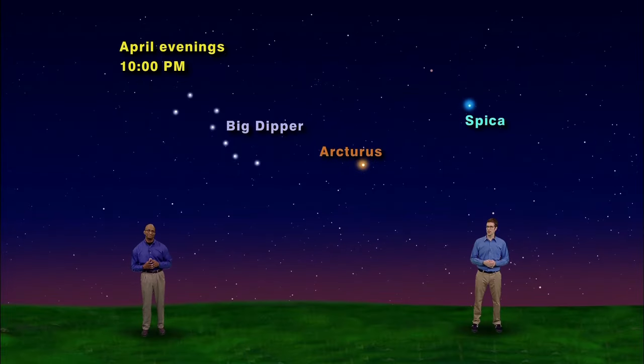This arc to Arcturus and spike to Spica trick works every spring. But this year we have something extra. You're probably wondering about that extra point of light above Spica — it's really bright and a little red. So let's follow the arc to Arcturus, spike to Spica, and then motor up to Mars.